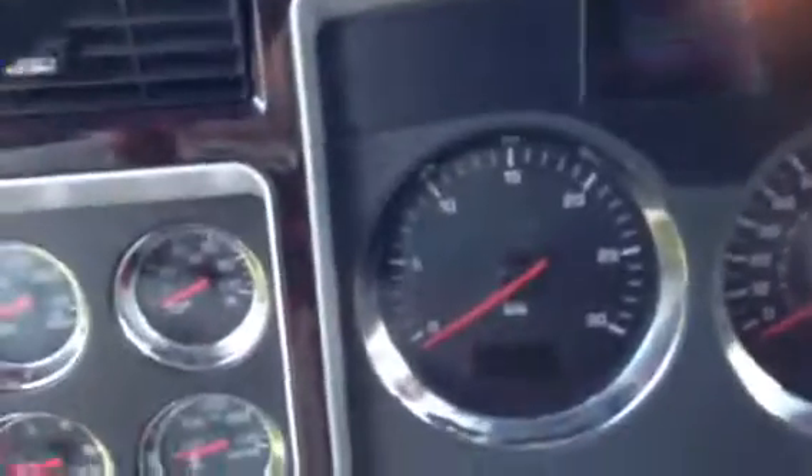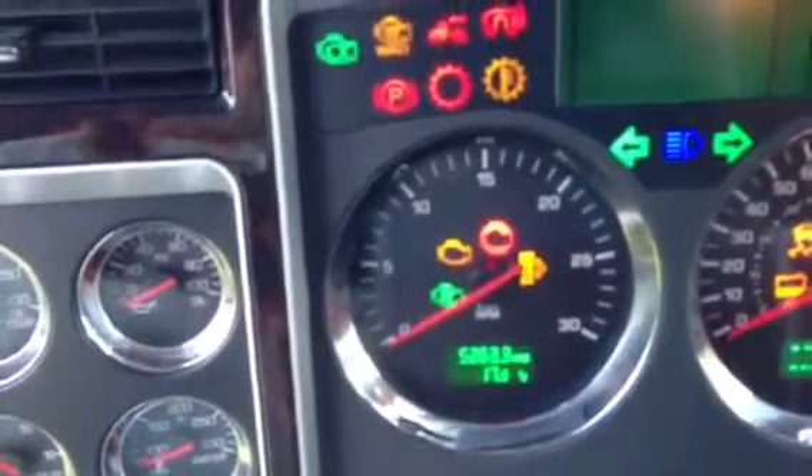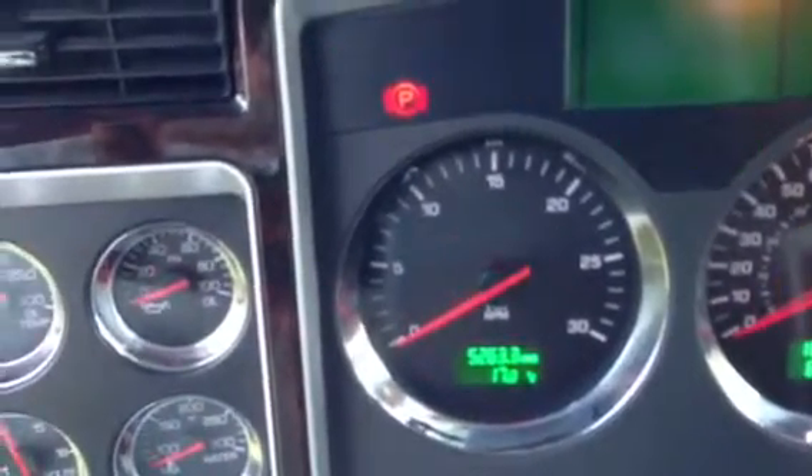Kilometers, we're sitting at 183,150. And the hours, we're looking at 5,263.6. There's the Allison.